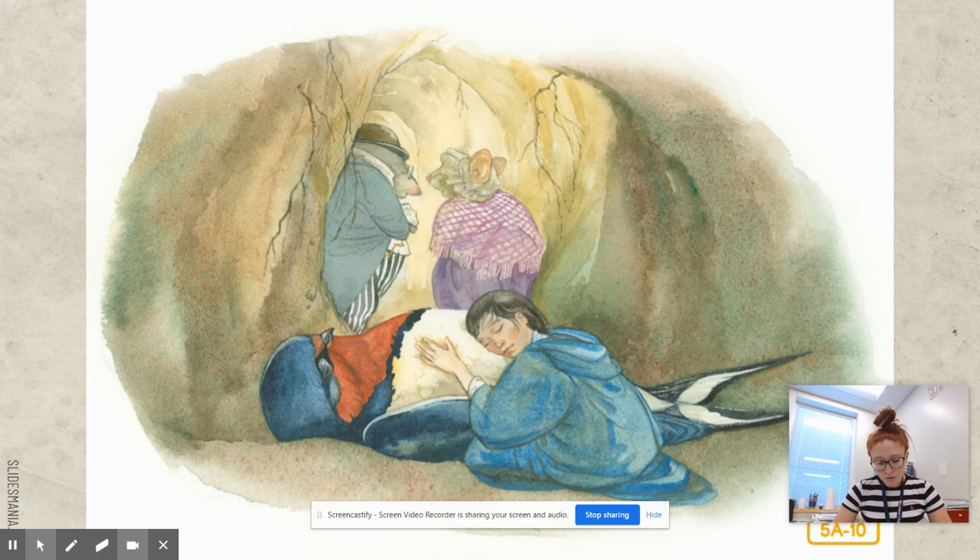Thumbelina kept the swallow a secret from the field mouse and the mole — she was probably worried she might get in trouble. When spring warmed the earth once more, Thumbelina knew it was time for the swallow to go. His wing had healed, and each night he fluttered it to strengthen it for flying. 'Won't you come with me?' he asked. 'You can easily sit upon my back and I will carry you away into the leafy woods.' But Thumbelina could not bring herself to abandon — meaning leave and never return to — the field mouse who had kept her from starving. She made a hole in the roof and watched longingly as the swallow flew out into the sunshine, feeling that all the pleasure in her life was going with him.